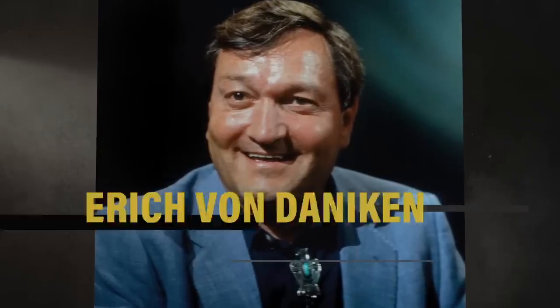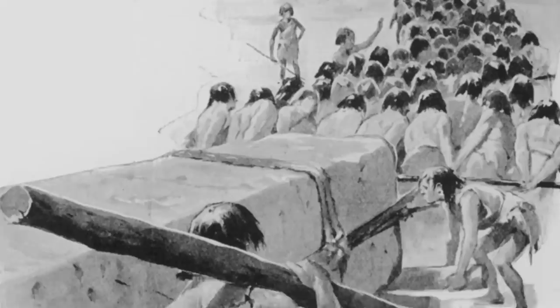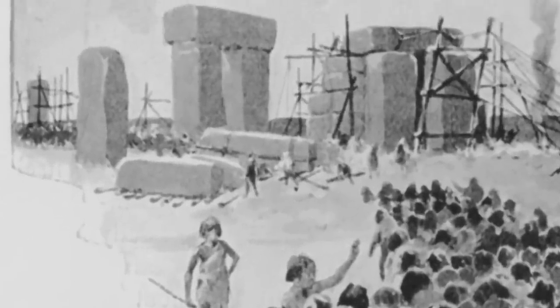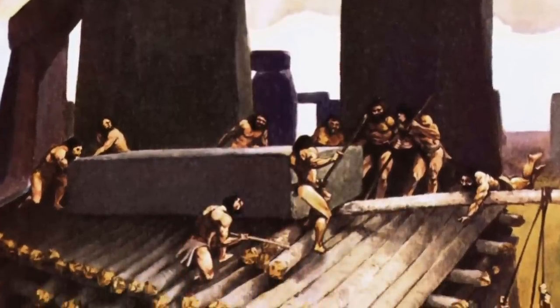In 1968, Swiss author Erik von Daniken believed he had simultaneously answered both of these questions — and the answer is aliens. Von Daniken claims it simply makes no sense that ancient people would have been able to transport these stones on their own and build these structures. And the fact that we still can't figure out how they did it is pretty suspicious. It forces us to ask: were people 5,000 years ago talented, smart enough, and had the right ability to build something like this?